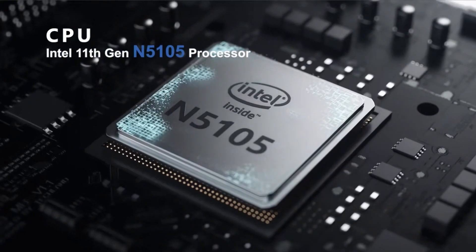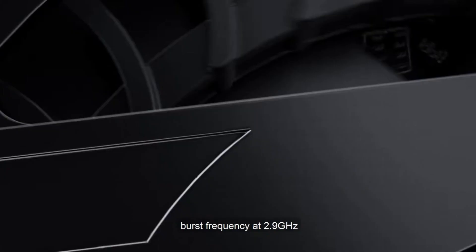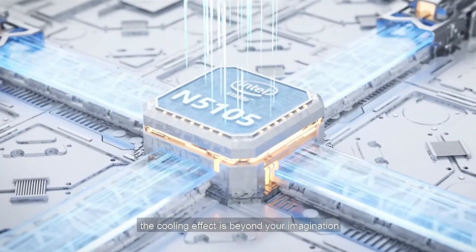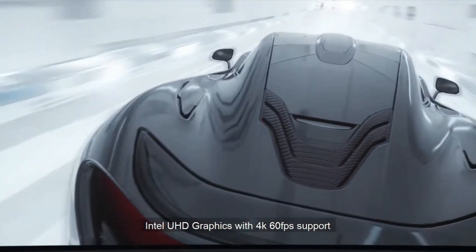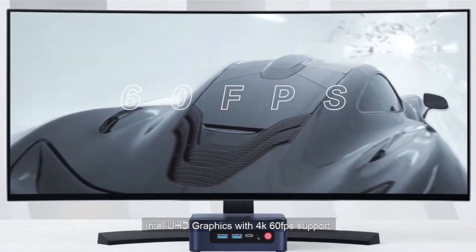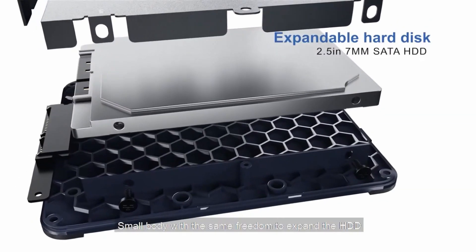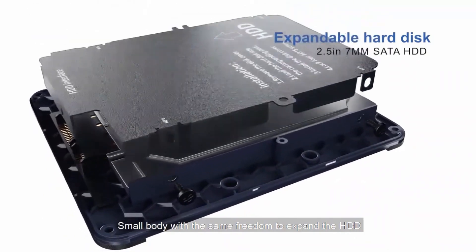Measuring just 4.88 x 4.45 x 1.65 inches and weighing 1.65 pounds, the B-Link U59 Pro is compact and portable. It is crafted from lightweight ABS plastic, making it suitable for both travel and office use. Its design includes a VESA mount, allowing it to be attached to the back of a monitor, thereby saving desk space and reducing noise.